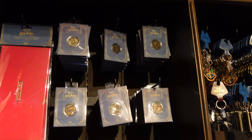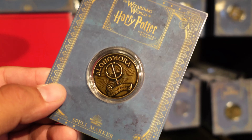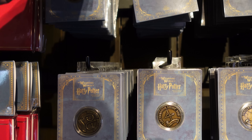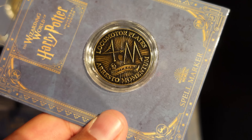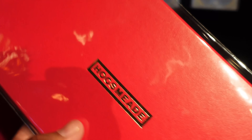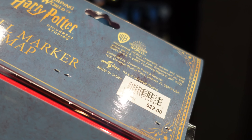So we ended up making our way over to Hogsmeade, and we're currently in Dervish and Bangs. They have these new coins with spells on them — Alohomora. There are spell markers, and these are $8 each. They've got a bunch of different ones. It's pretty cool. And then you can even buy a spell marker map where you can save your coins on there — this is $22.